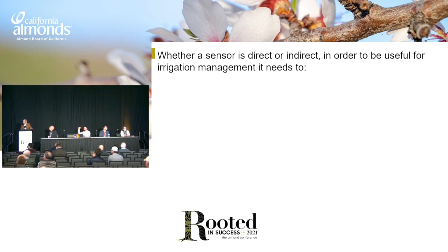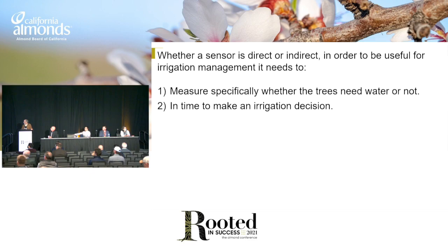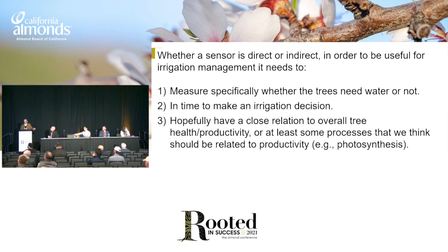In order to use any of these for irrigation management, we want the sensor to measure something specific for water. If it's just measuring stress and the stress is cold temperatures or an insect or something, it's not going to do you much good for irrigation scheduling. It also needs to tell you that in time for irrigation, and hopefully not just whether the tree is stressed, but how that stress is related to ultimately yield, but at least something important like photosynthesis.